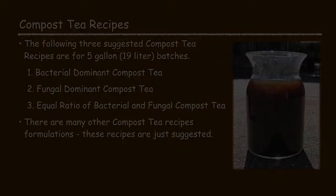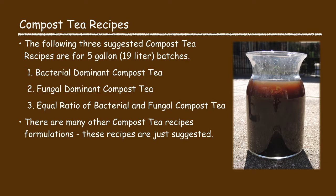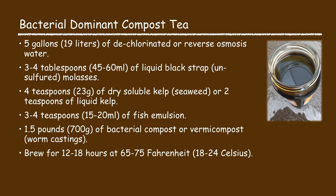I'll offer three suggested recipes to make a five-gallon batch of compost tea: a bacterial dominant recipe, a fungal dominant recipe, and an equal ratio of both. The bacterial dominant compost tea recipe consists of five gallons of water, three to four tablespoons of liquid blackstrap molasses, four teaspoons of dry soluble kelp or two teaspoons of liquid kelp, three to four teaspoons of fish and mulch, and one and a half pounds of bacterial compost. Brew for 12 to 18 hours at 65 to 75 degrees Fahrenheit.